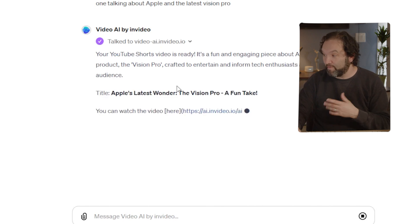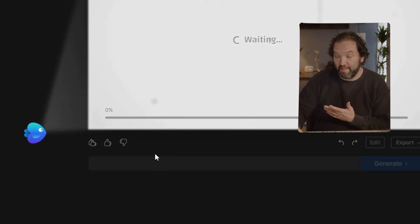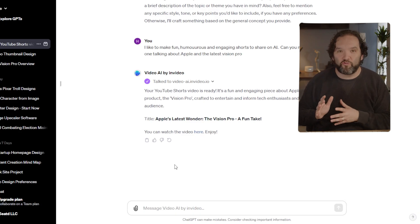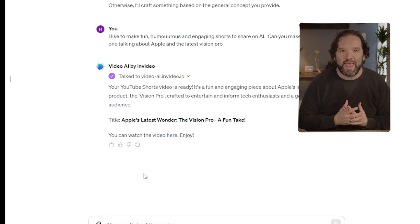The YouTube Shorts video is ready — a fun and engaging piece about Apple's latest product, titled 'Apple's Latest Wonder: The Vision Pro.' I clicked the link and it brings me to the account I just created. I haven't paid for a subscription yet and it's preparing the video: ideating, planning the script, generating the script. I'll skip through a lot of these steps to get to the final video. I think they can do a lot with this in the future — for now it's incredible. It can give you an entire video with B-roll just from a text prompt.